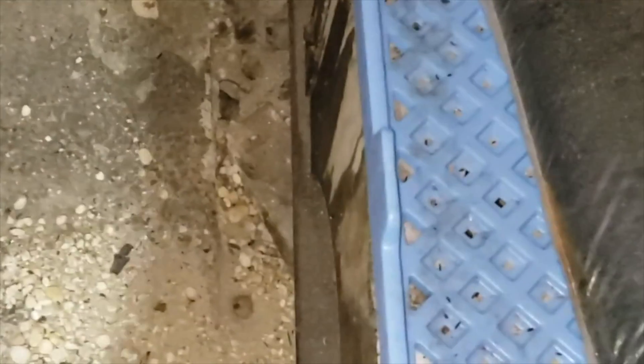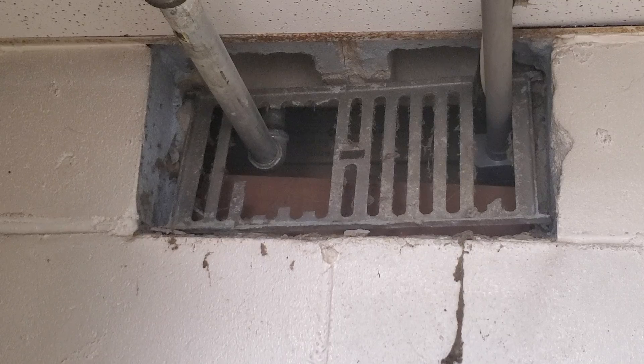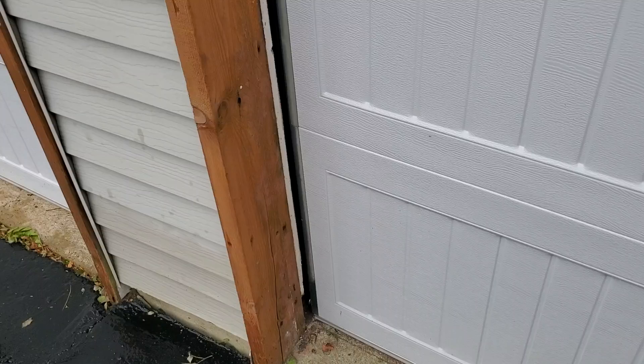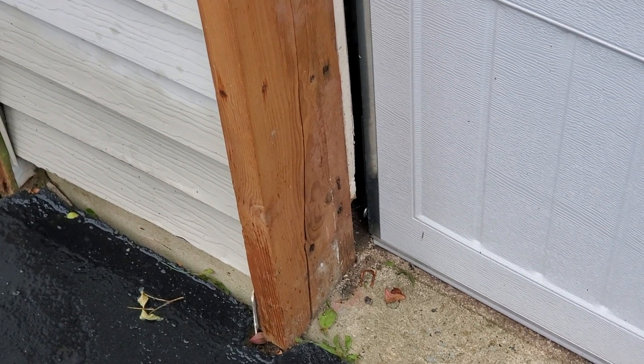Fleas can hitch rides on rodents, so if you notice a rodent problem on your property, fleas are a major concern. Make sure to seal off any openings to crawl spaces, garages, sheds, and under decks where feral animals and nuisance wildlife could nest.